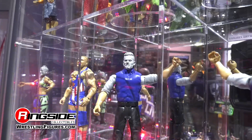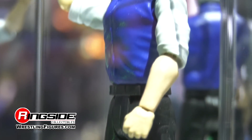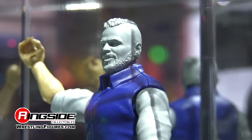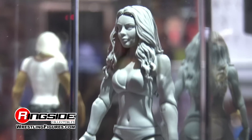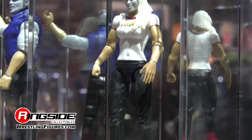And can you tell us about the basics? We've got a couple new basics on display here. For battle packs, we have the Singh Brothers, Samir and Sunil. We've got Mandy Rose as a basic figure. And debuting November of this year, the first ever Ronda Rousey figure.